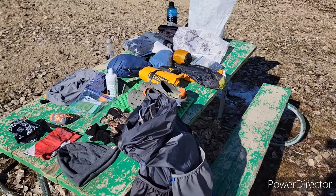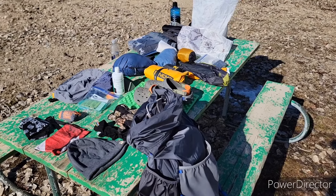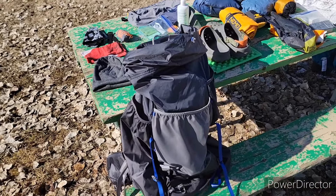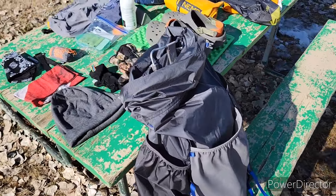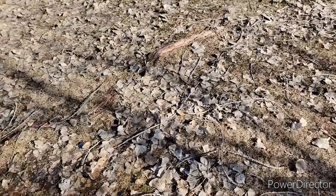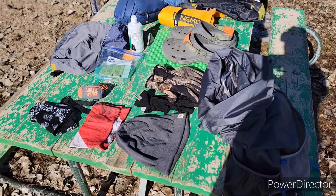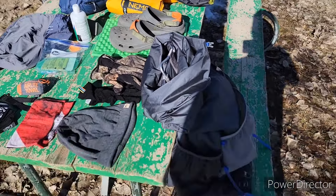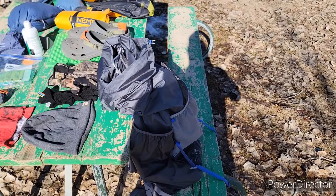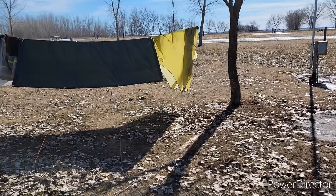Hello everybody and welcome to my 2024 Appalachian Trail gear list. We're going to start out with my backpack — it is a Gossamer Gear Mariposa 60. I did add on the large phone holder for the shoulder strap, and I plan on getting a water bottle holder for the other strap; it is in the mail right now. I really like the Mariposa 60 so far — I've used it on several hikes already.